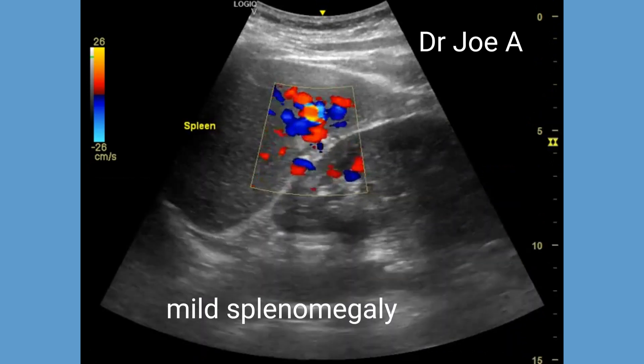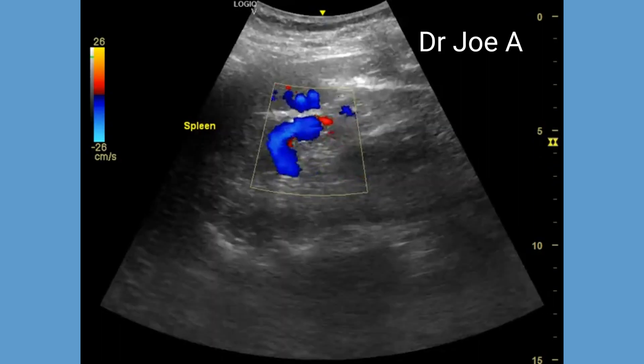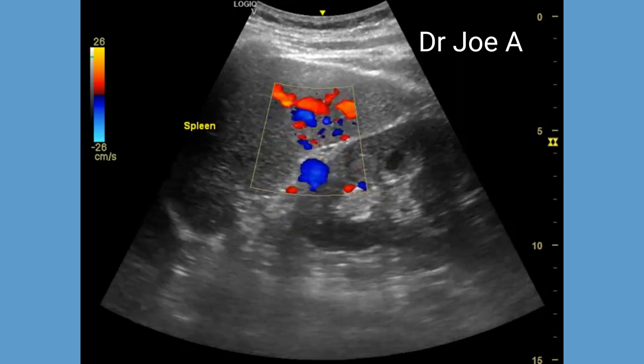The spleen appears to be mildly enlarged, which is also often seen in hemochromatosis. Follow-up ultrasound and MRI scan confirmation has been advised.